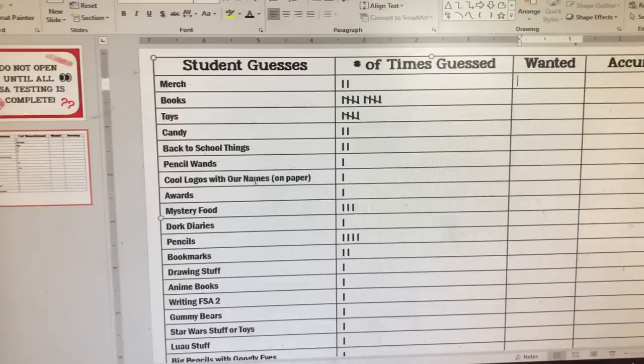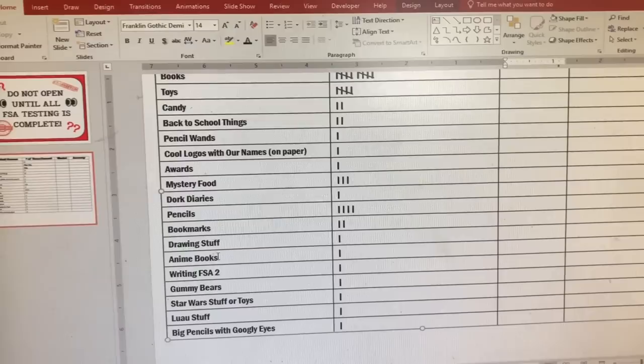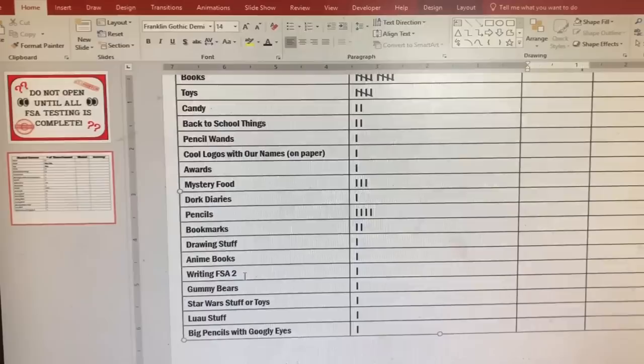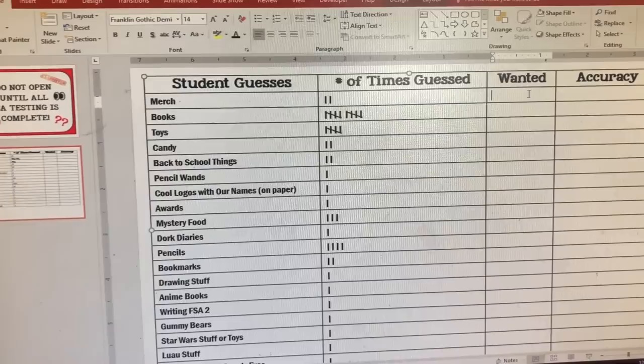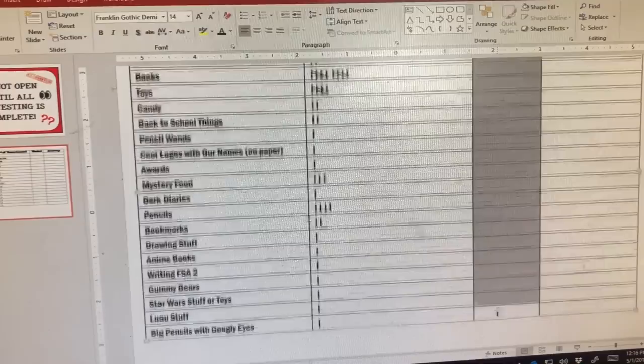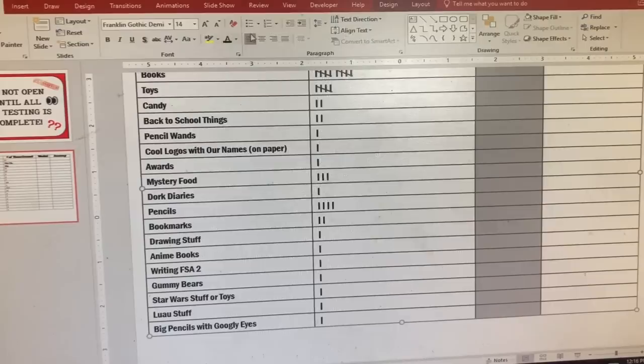Another guess is cool logos with our names on paper. Awards, mystery food, Dork Diaries — which also belongs in books — pencils, bookmarks, drawing stuff, anime books, writing FSA too which I thought was hilarious, gummy bears, Star Wars stuff for toys, luau stuff because we have an end-of-the-year luau party, and big pencils with googly eyes. So that's what they have guessed so far. When they come back from lunch, I'm going to have them tell me what things they really want from that list.